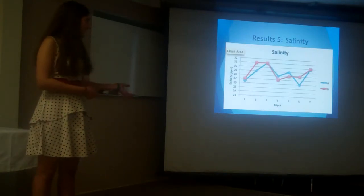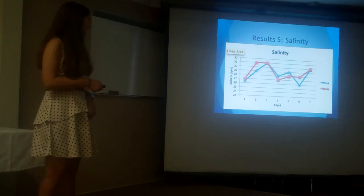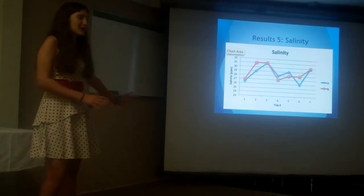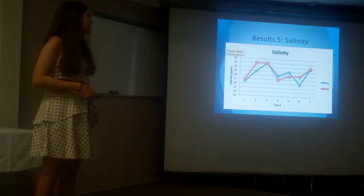Next up is salinity. There's actually not quite as much variation here. At data point number six, there's a dip in salinity — that was because day number six was post-rainstorm, so low salinity was somewhat expected for that day.